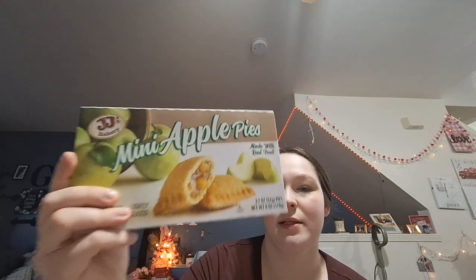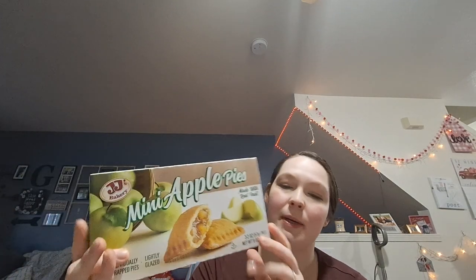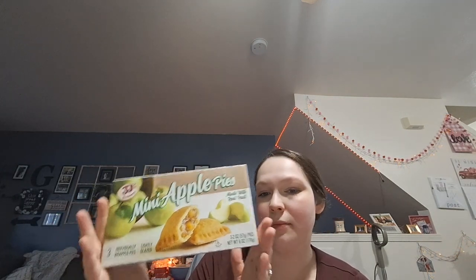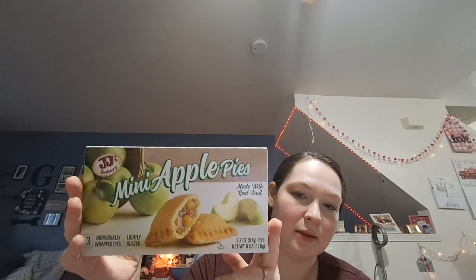These mini pies are just for us for snacks. You get three mini pies in here — it's by JJ's Bakery. I've never seen them at Dollar Tree before, don't know if they're new, don't know if they're good.